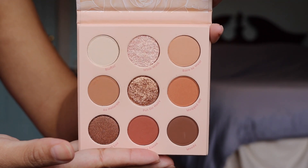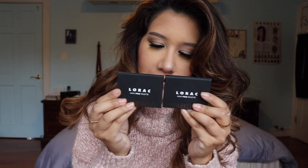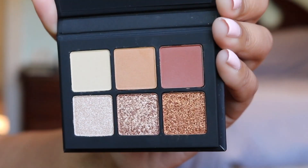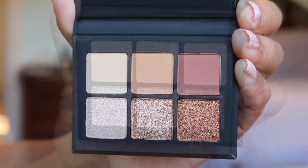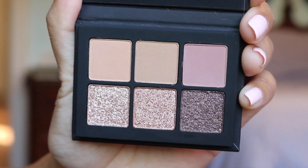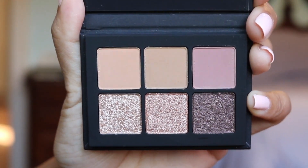My next recommendation is these really adorable mini palettes from Lorac. You can get these at Ulta. The first shade is Simmering and it's perfect for creating a beautiful bronzed look. Next we have Sparkling which is more of a cool tone vibe, but I love that both come with mattes as well as glittery metallic shadows.